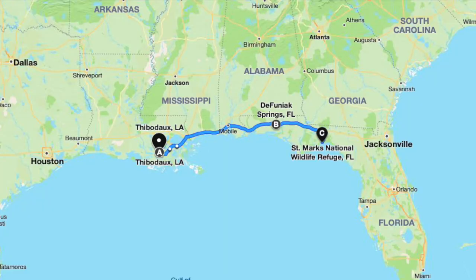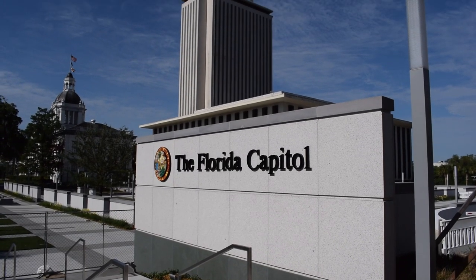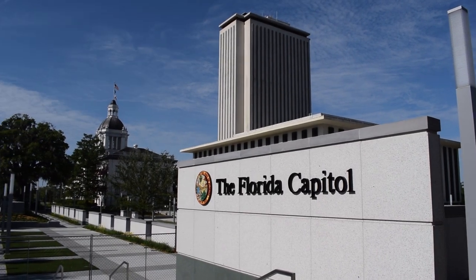Driving about five hours from Louisiana the night before, Patrick and I stayed in Defuniac Springs, driving the final two hours the next morning. On the way to St. Mark's, we decided to stop at the state capitol in Tallahassee, as Patrick keeps a list of all the state capitals he's been to.